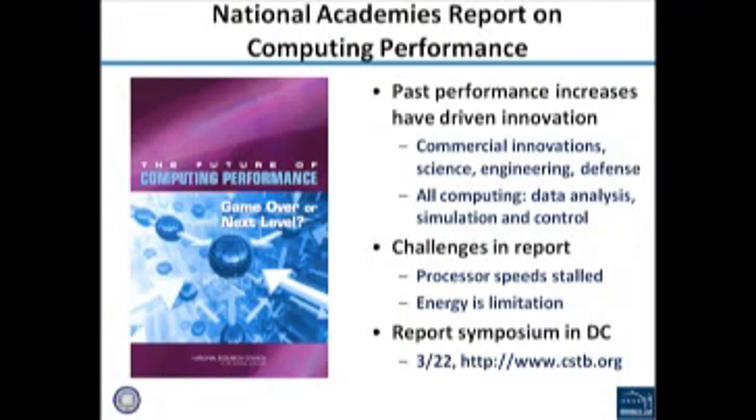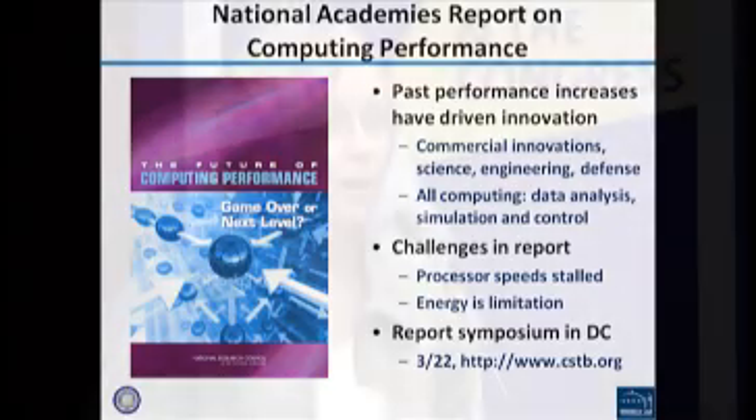If you're interested in more technical details, there's a study done by the National Academies NRC group that I was involved with, and there will be a symposium next Tuesday going through all of the technical challenges on the hardware and software side, as well as other opportunities from computing performance. Notably, this report does not mention the word exascale. What it does mention is the challenges of computing performance, and that while exascale is the milestone we look at, the real issue is investing in the technology to improve computing performance.